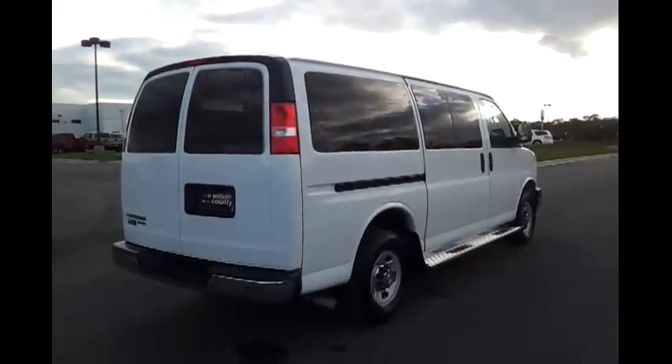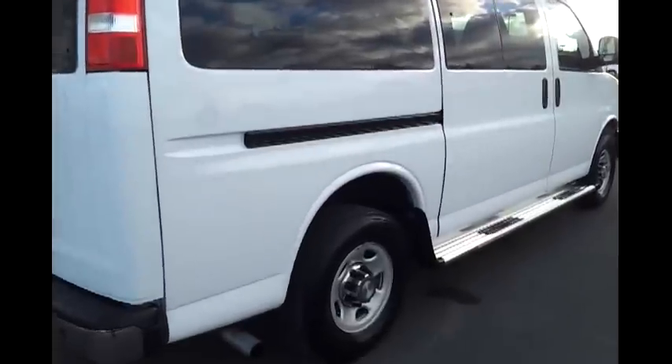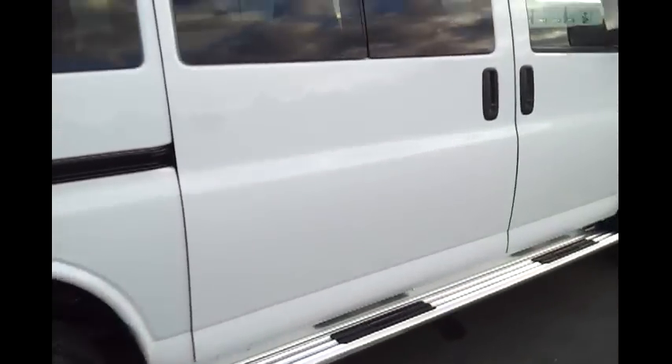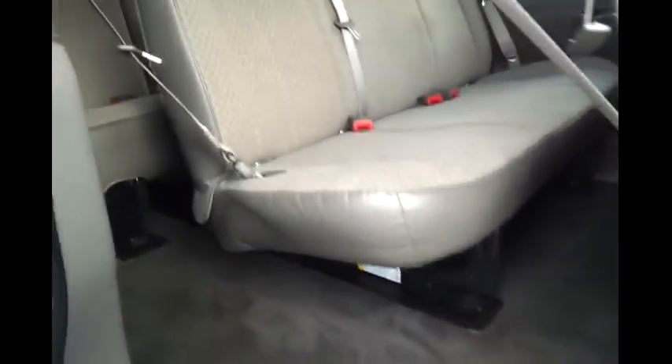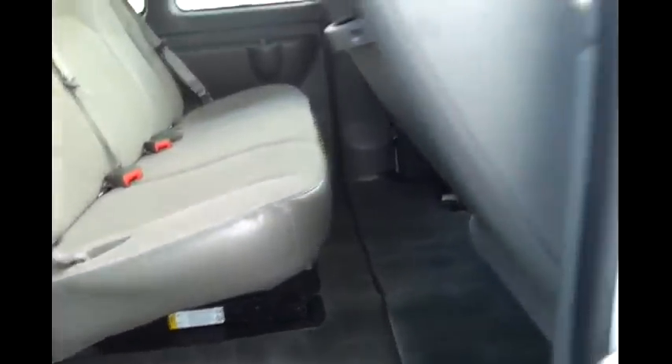wilsoncountymotors.com. Go there 24-7, 365. We welcome business from just about anywhere. Do consider trade-ins. It's got the right rear sliding door. Gray cloth trim. And it's a 12-passenger.